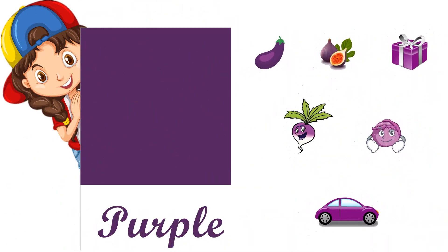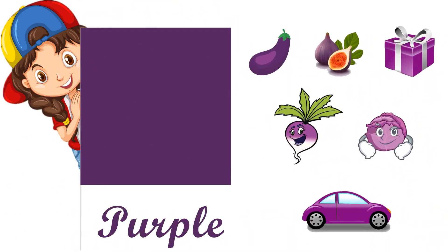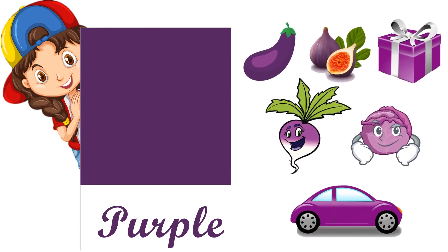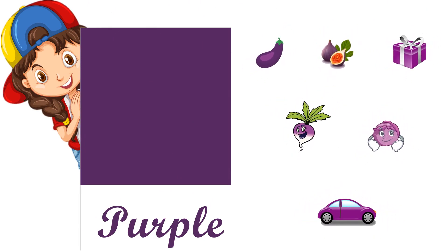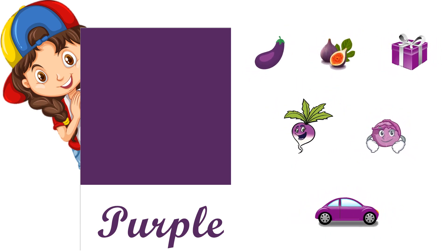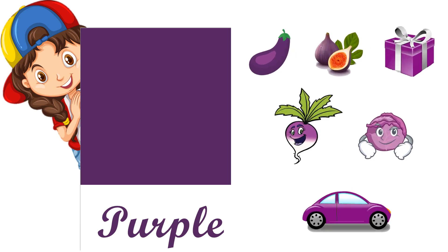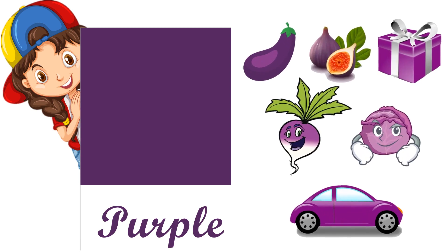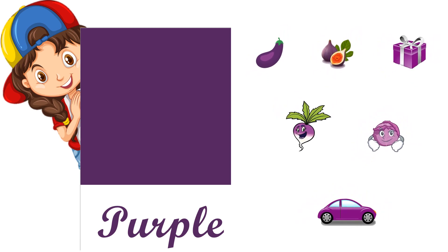This is purple, P-U-R-P-L-E — we can call it violet also. Purple brinjal, purple fig, purple gift paper, purple turnip, purple cabbage, and purple car.